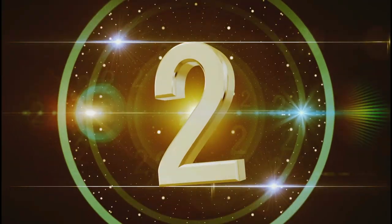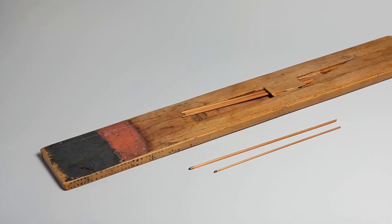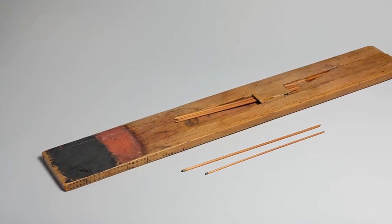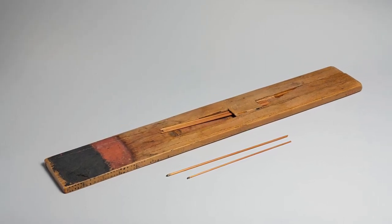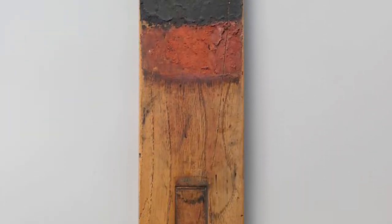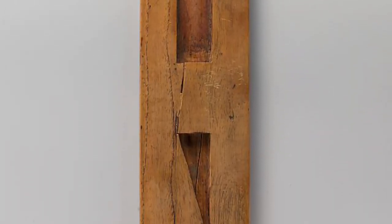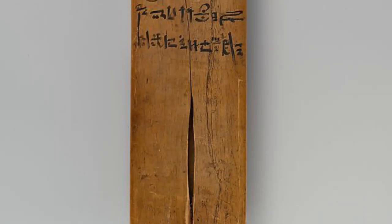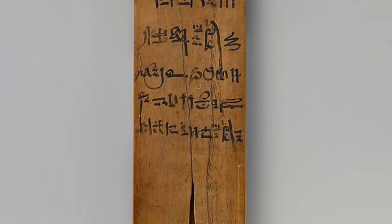Number 2. Egyptian scribes perfected their skill in the art of writing as apprentices. They would copy hieroglyphs and phrases on chips of stone and fragments of pottery — ostraca — or on whitewashed writing boards. A scribe would have owned a writing palette like this one, which provides space for two colors of ink and a slot for reed brushes. Egyptian scribes used brushes, not pens.